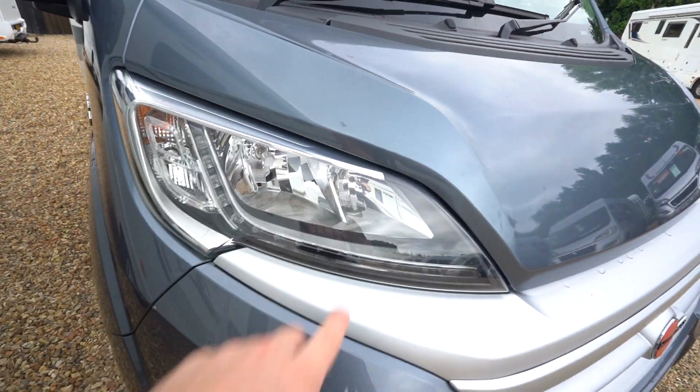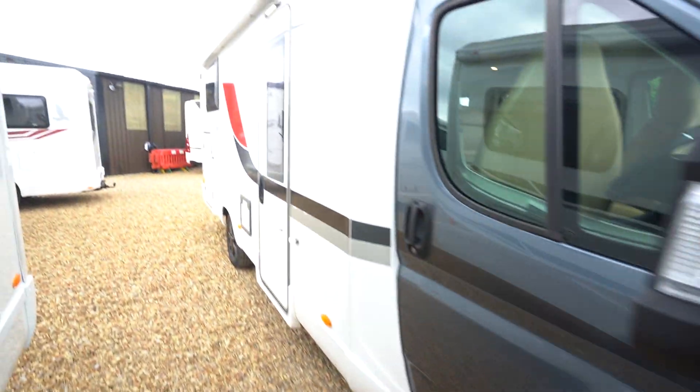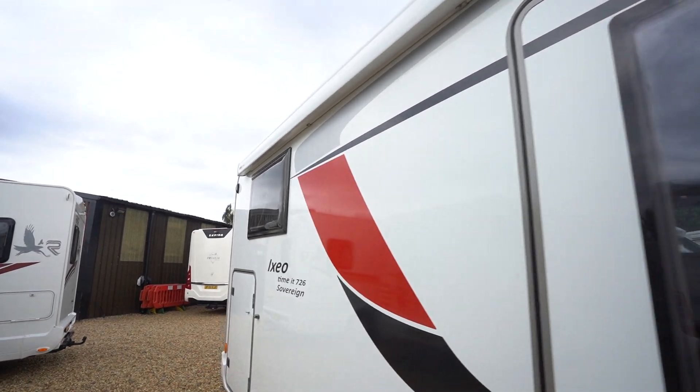LED daytime running lights, auto gloss black alloy wheels. On the habitation side here you've got a wind-out awning up top.